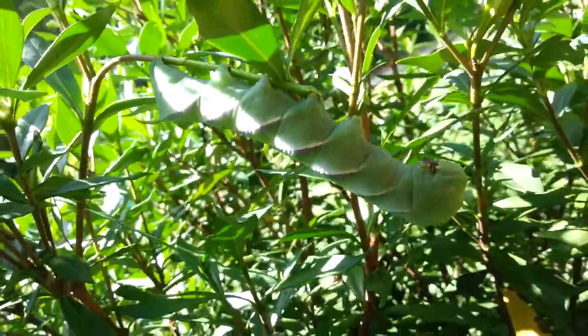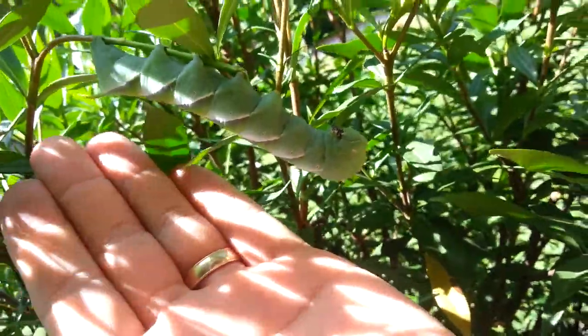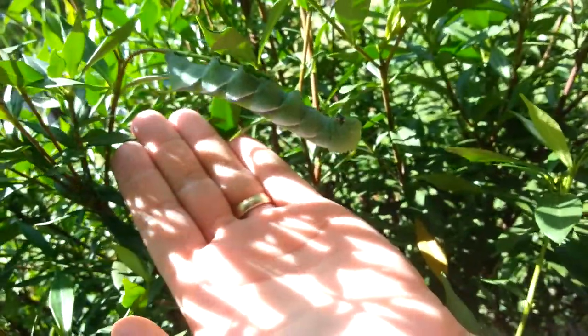But anyway, I just thought y'all would want to check that out. I mean look at the size of this thing — it's just massive, as you can tell.